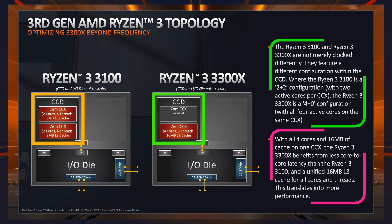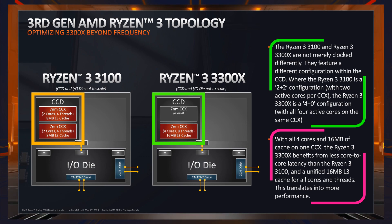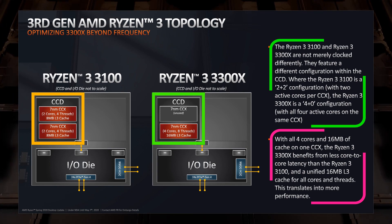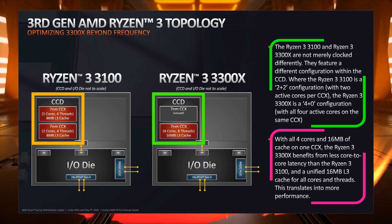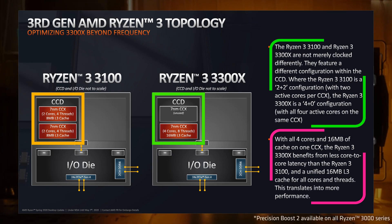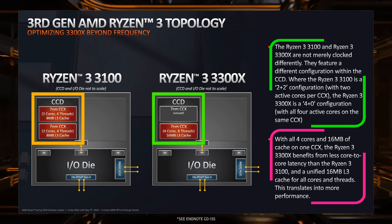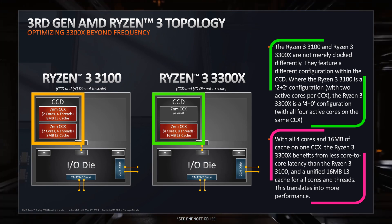What this means is that the 3300X has all the active cores in a single CCX, whereas on the 3100 the four cores come from two different CCXs — the chip complexes. If a core from CCX1 wants to communicate with a core in CCX2, there will be increased latency as that request needs to traverse the Infinity Fabric, adding even more latency and negatively impacting performance. The L3 cache is the same on both chips, however it is split in two on the 3100, which slows things down and takes a bit away from performance.